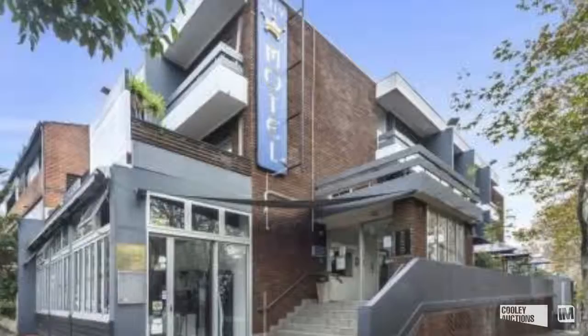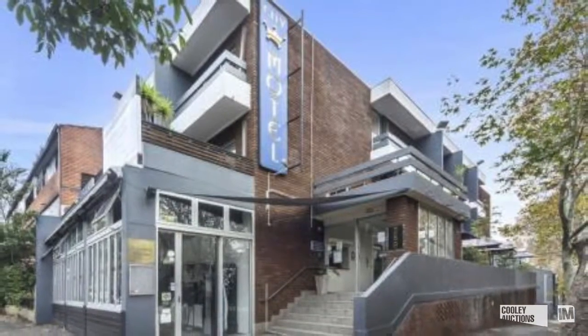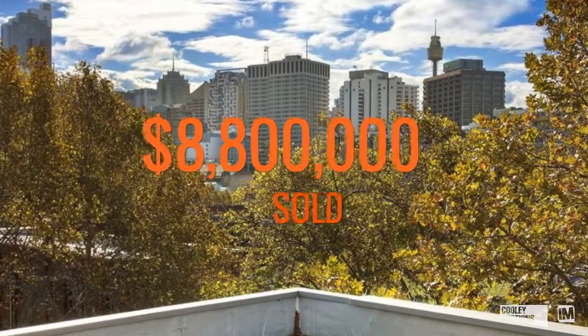With city fringe commercial real estate absolutely on fire, LJ Hooker Commercial South Sydney took a property to auction at number 289 Crown Street, Surrey Hills. This was the Crown Hotel. It had DA approval in place for a 42-room boutique hotel and it sold for an unbelievable $8,800,000.